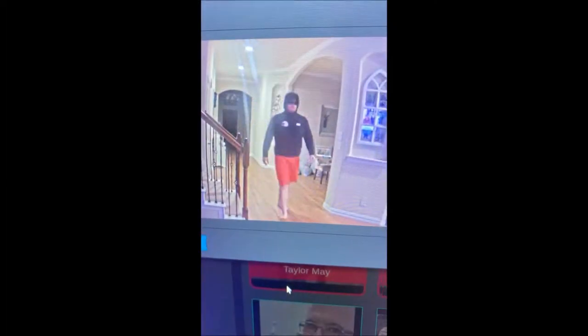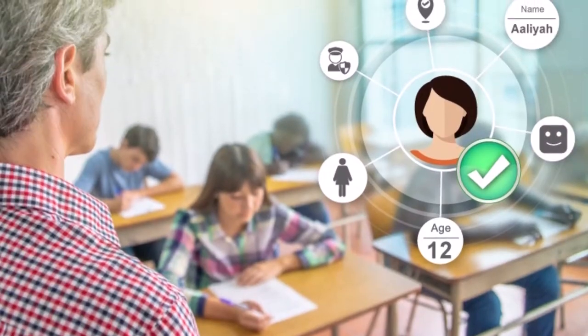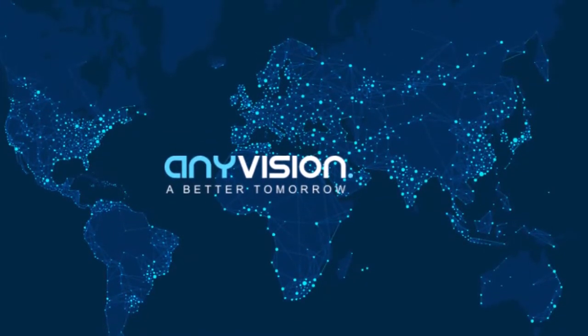Santa Fe ISD is the first school district in Texas to use AnyVision's facial recognition software. This is the same solution that large casinos in Las Vegas use to help monitor and keep their customers and facilities safe. We are proud to be at the forefront of using this technology in schools and happy to have a partnership between AnyVision and Santa Fe ISD.